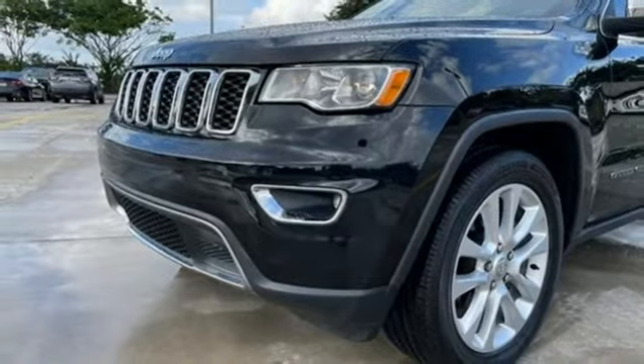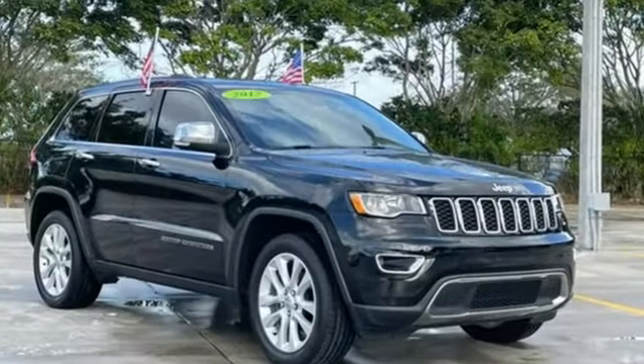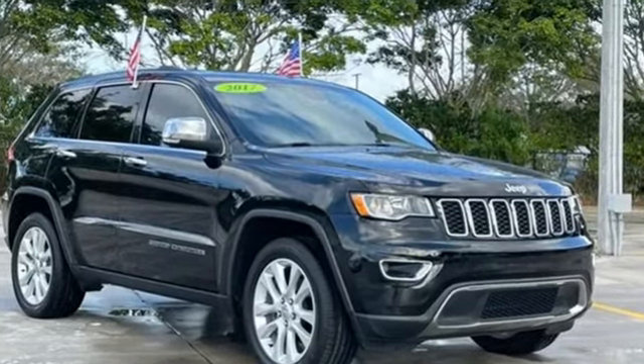Car and Driver muses: "We doubt they're given to popping celebratory champagne corks very often at Jeep headquarters in Auburn Hills, Michigan, but now just might be a good time."